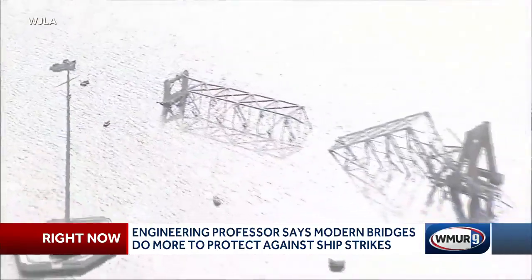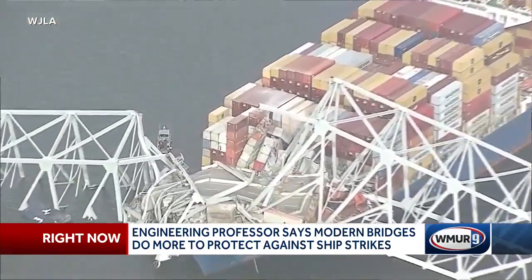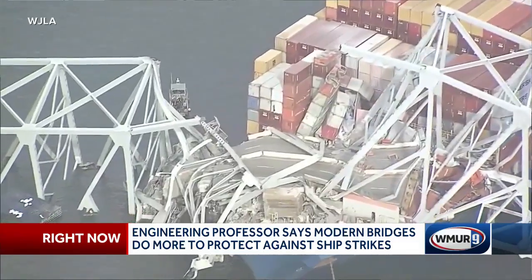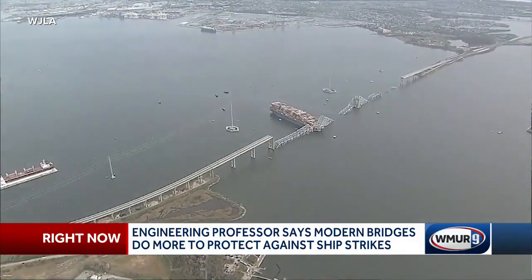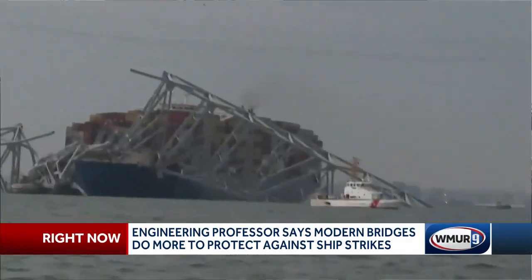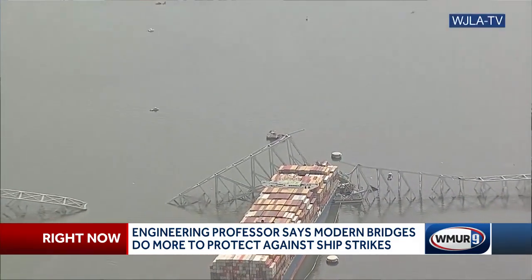Baltimore's Key Bridge was built in the 1970s, but in 1980, the Sunshine Skyway Bridge in Tampa, Florida was also struck by a large ship that sent 1,200 feet of road down into the water below. Since then, Bell says new bridges have been built with a number of fail-safes to better protect against passing ships.